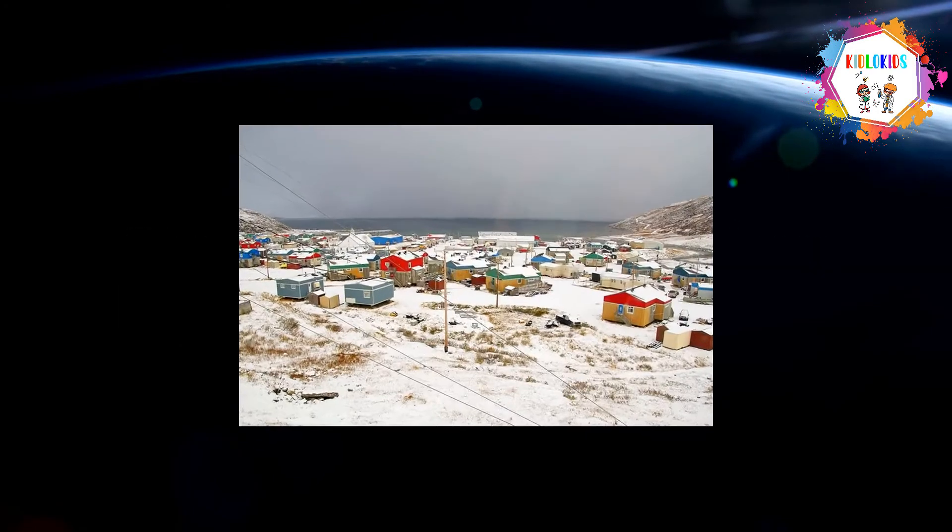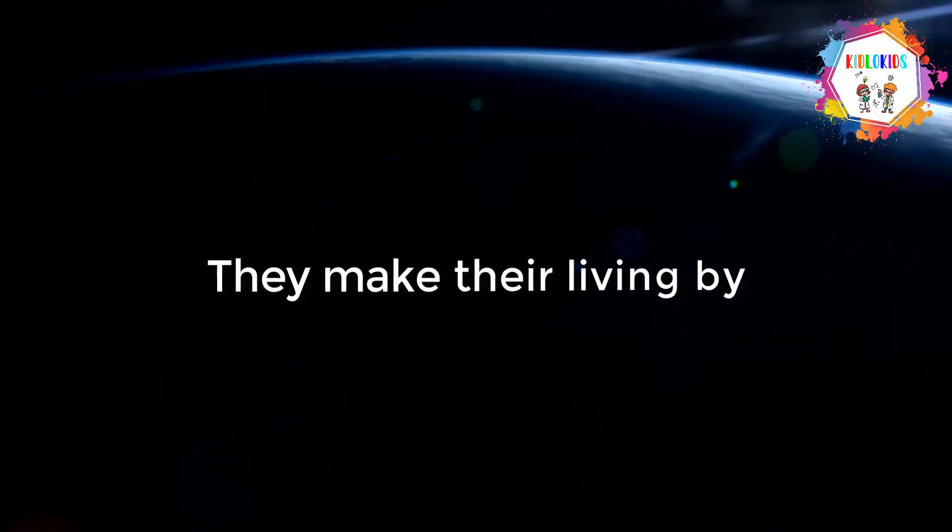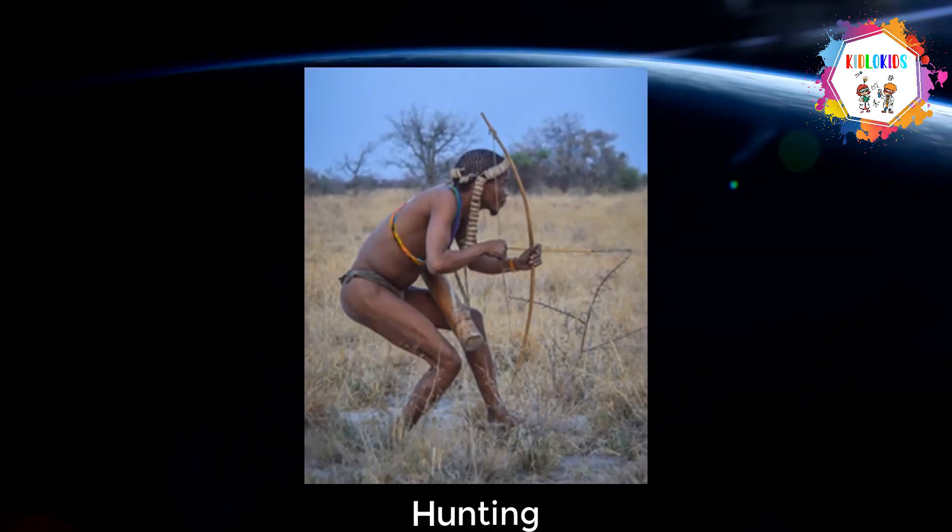Inhabitants are mostly Inuit who live in small villages near the water. They make their living by fishing and hunting. Some are in trade, industry, and tourism.